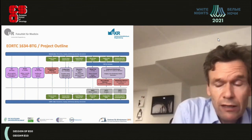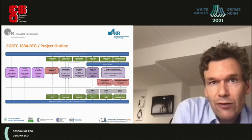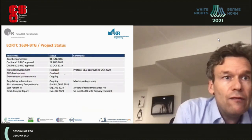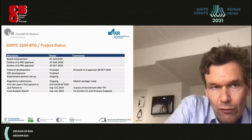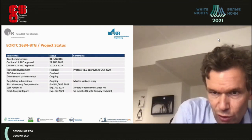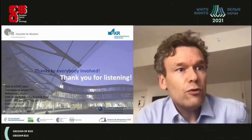The trial aims to include up to 205 patients in a pan-European approach, with Australia also involved. The first site is planned to open in July or August 2021. Thanks to everyone involved in the trial. Questions can be sent to the email address shown on screen.